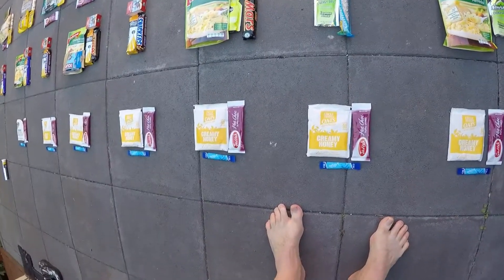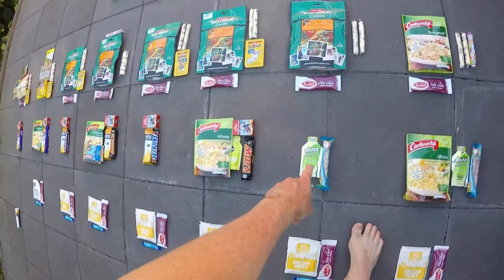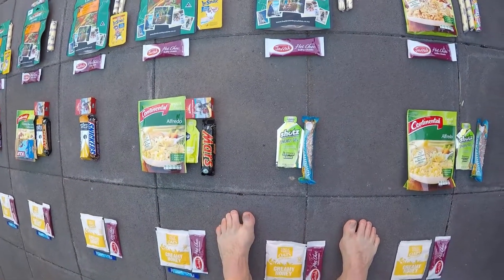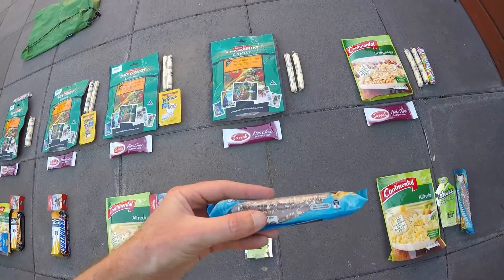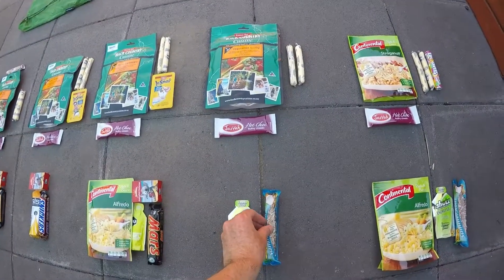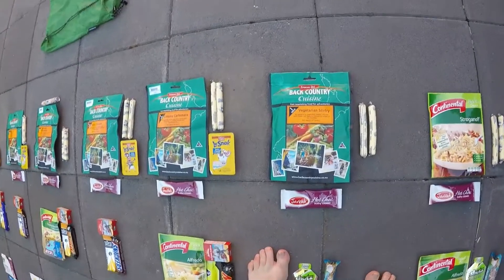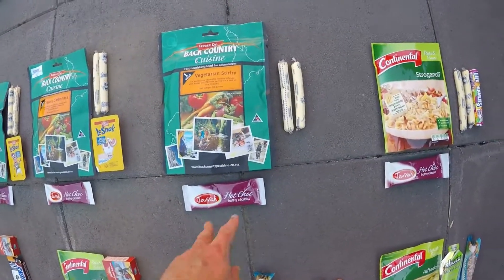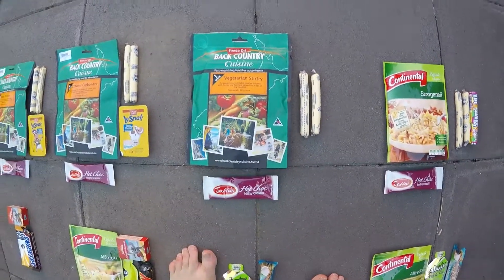Day seven — again porridge and hot chocolate for breakfast. Lunch will be the other half of that pasta pack. A little nougat summer roll as a snack — these are nice and chewy. For dinner this one's a vegetarian stir fry Back Country meal. Again hot chocolate and some cheese to end the night.